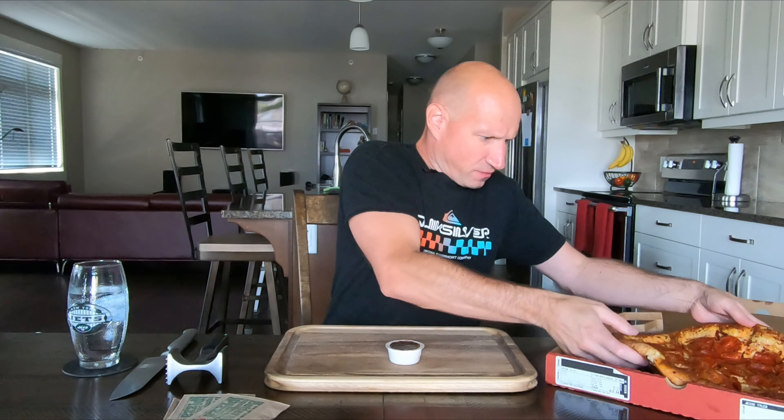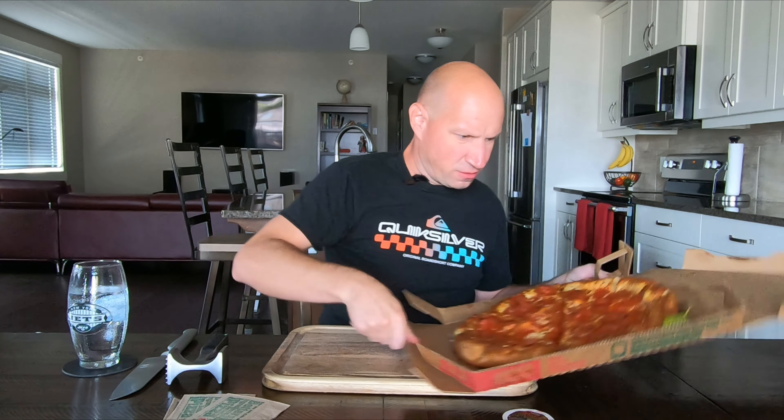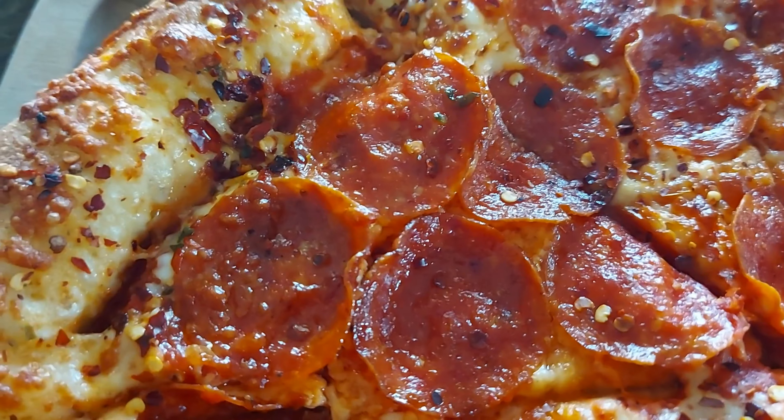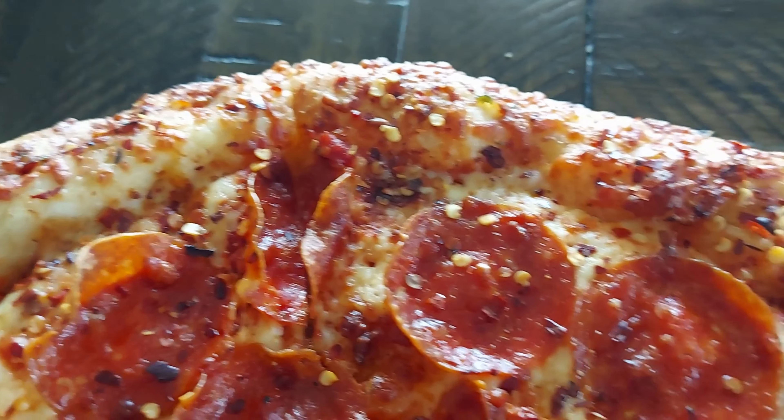I won't judge it based on the spicy — because this is about the garlic. And there you go, there's that spicy garlic dip. You can see the chili flakes on there, lots of pepperoni. There is the stuffed crust, and it has a strong garlic scent. Let's try this thing out.